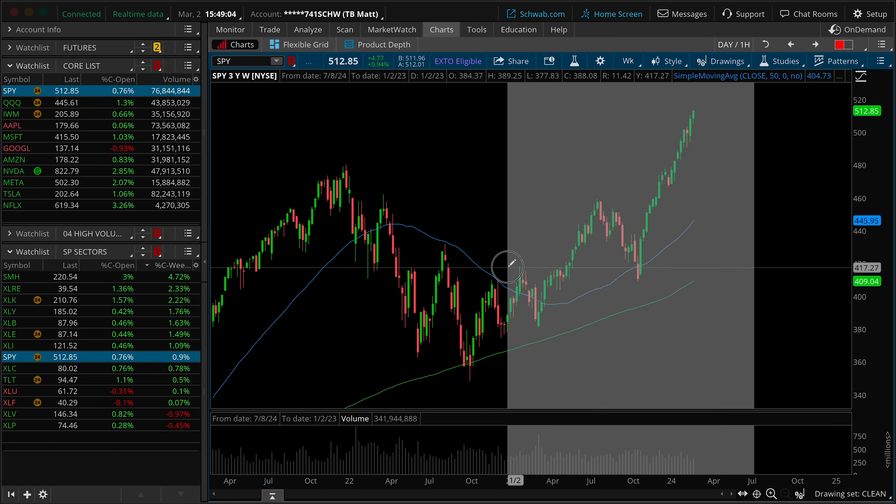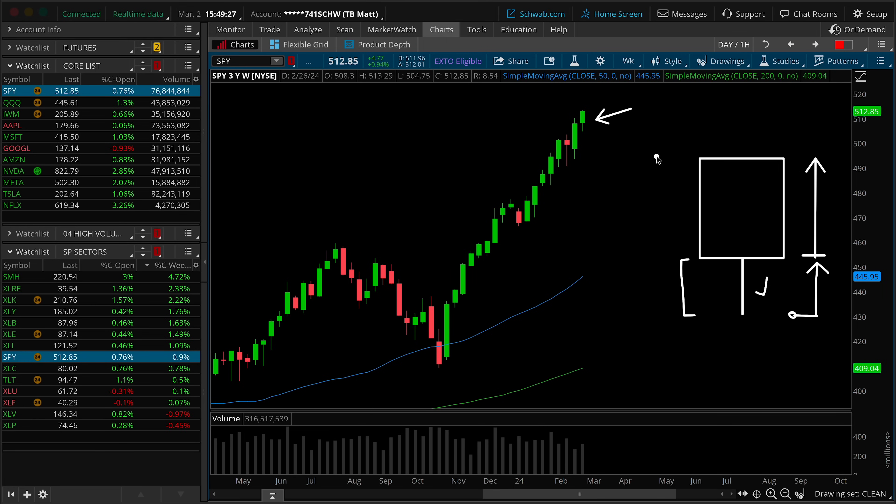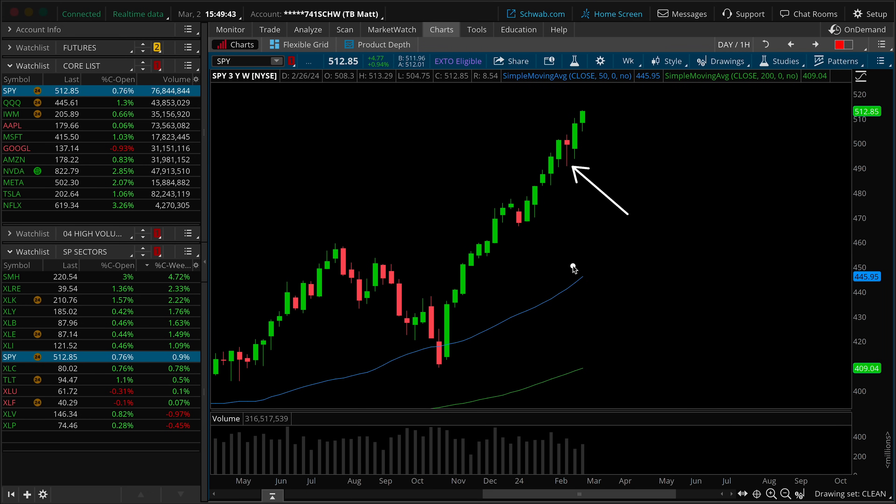Dropping down to the weekly time frame chart, this is where things get more constructive in terms of actionable takeaways. Candle structure: solid green-bodied bar, a little bit hammer-esque with a lower wick, implying that buyers stepped up near the lows of the weekly range and pushed prices back up through the opening print for range expansion into Blue Sky Territories, closing at the highs — a new all-time high close. On the bar-to-bar count, we've got a higher low as well as a higher high. Of the last 18 weeks, only two closed red.